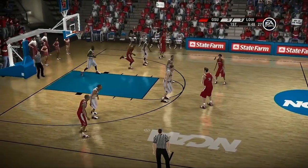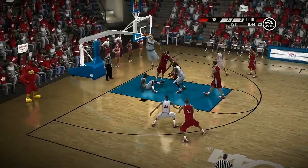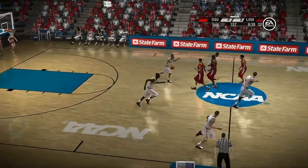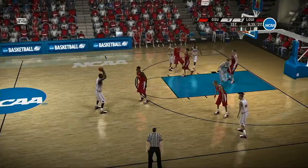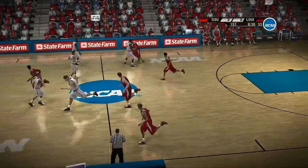Here he comes defensively on him on the low block. I'm telling you, three-quarter position, trying to deny, but then he does a great job of post-position, spreading his body, getting the ball. Look at that spacing. Number three handles the feed. Terrible execution on offense.